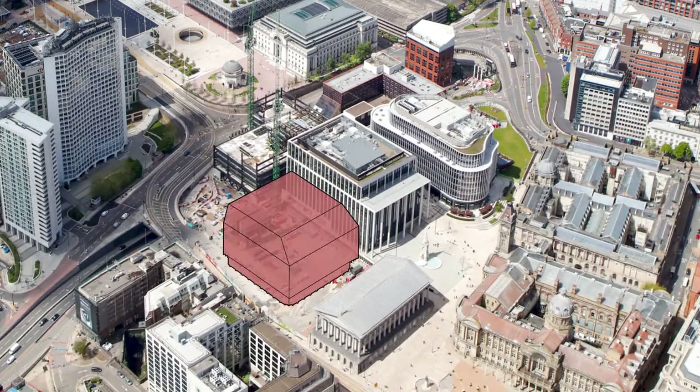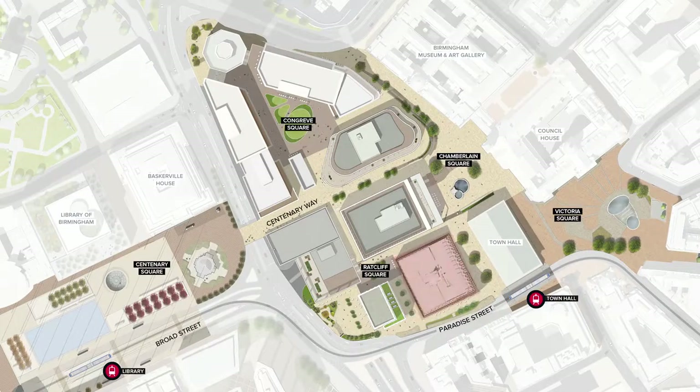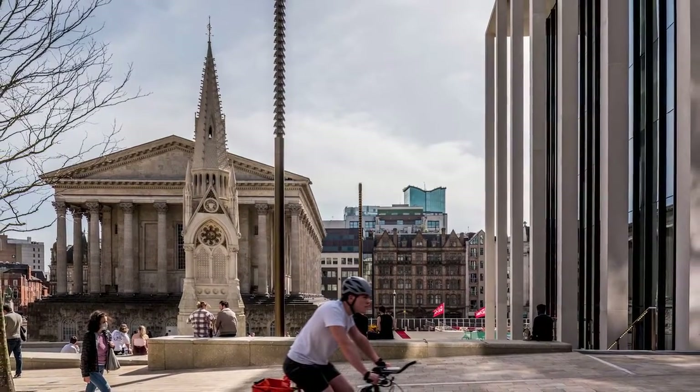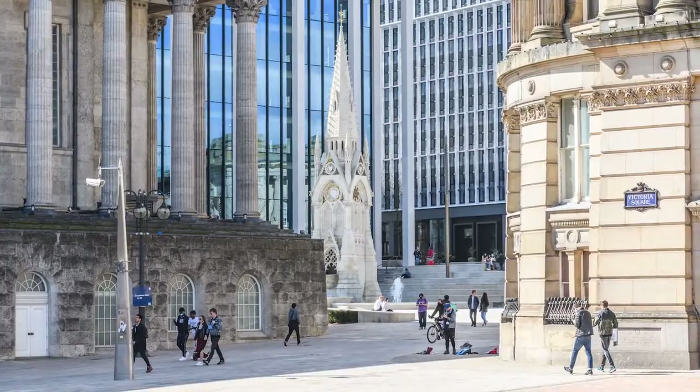Sitting immediately to the west of the Grade 1 listed Town Hall and the Colmore Row and Environs Conservation Area, the building is located at the southern end of the Paradise Master Plan, addressing Paradise Street and the new and proposed Chamberlain and Ratcliffe squares. This highly prominent and sensitive historic context has been an important driver in the development of the form, orientation and architectural character of the building.